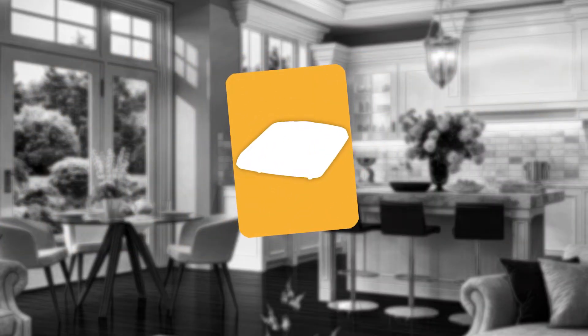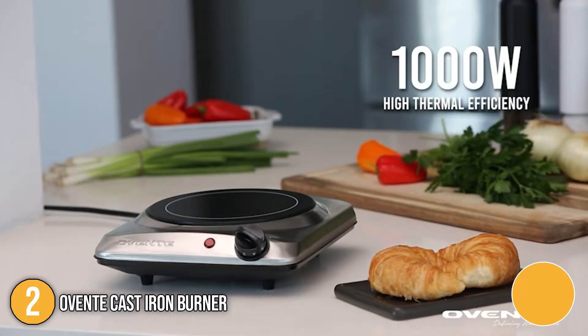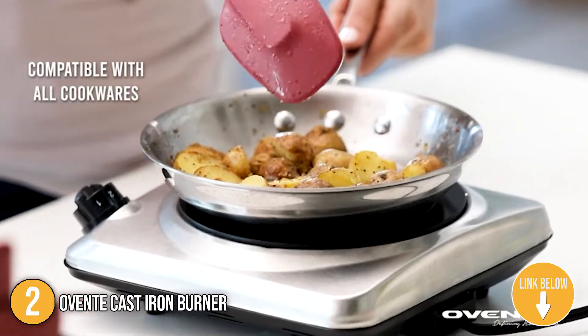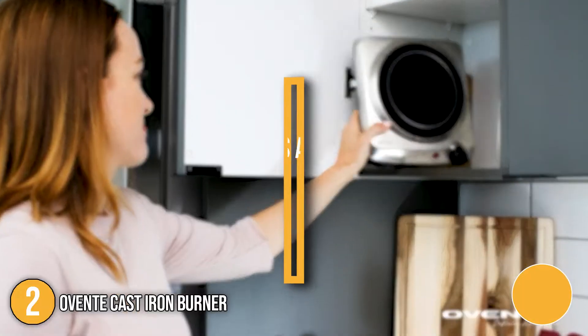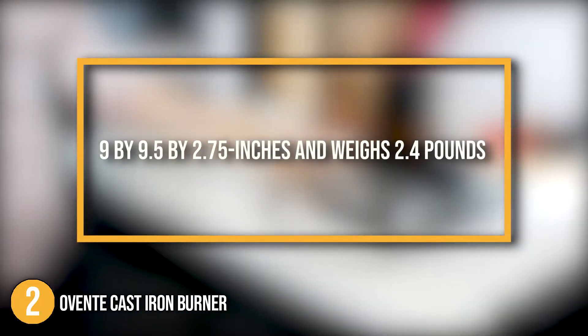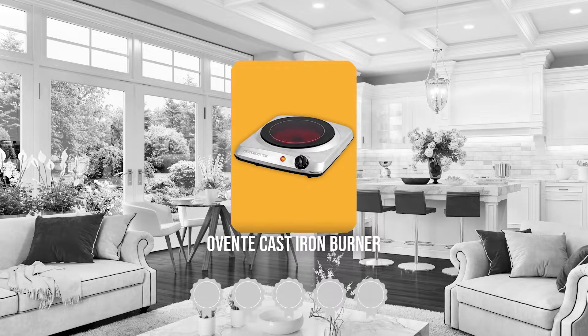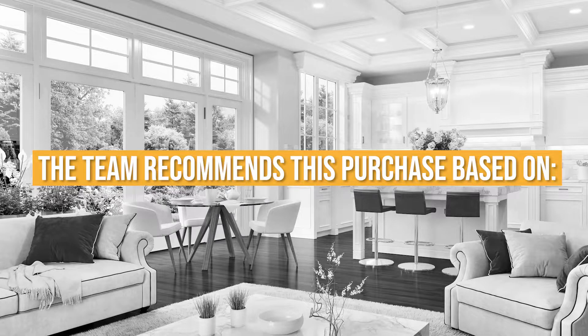The second cast iron burner on our list is the Avente Cast Iron Burner. This electric single hot plate from Avente is made from stainless steel material and ceramic glass. Its classy design will make any kitchen space feel like it is more expensive than it actually is. As for its size, it measures 9 by 9.5 by 2.75 inches and weighs 2.4 pounds. TrustedShoppingGuy.com has awarded the Avente Cast Iron Burner a 4 badge rating.